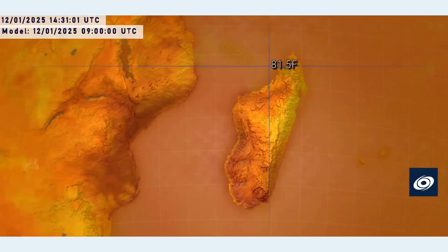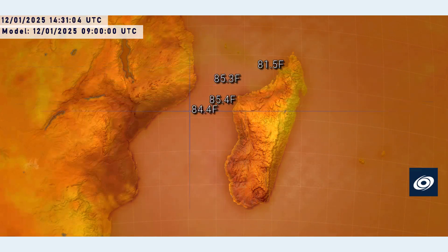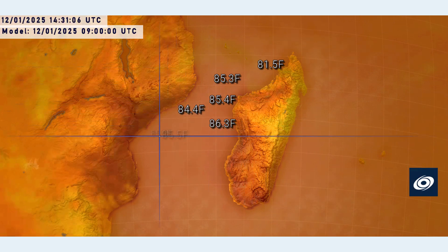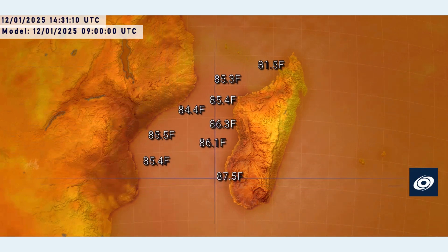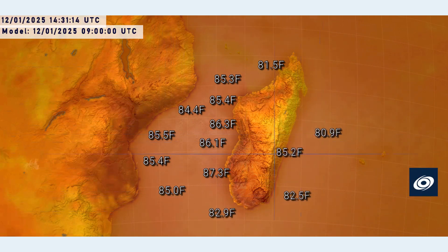Sea surface temperatures are still very warm around the area right now. These are reading a little bit low than what they actually are and are in Fahrenheit, converting to around 30 degrees Celsius, with maybe one or two spots closing in on 31 degrees. Land temperatures are much warmer too, getting up towards 40 degrees on those land areas bordering the Mozambique Channel. Very hot indeed.